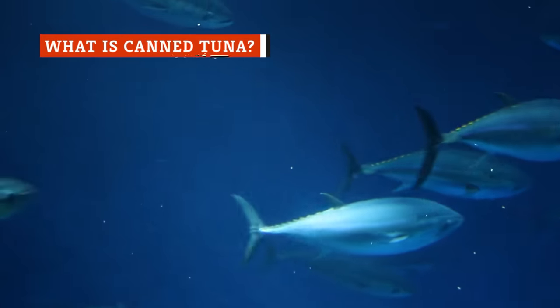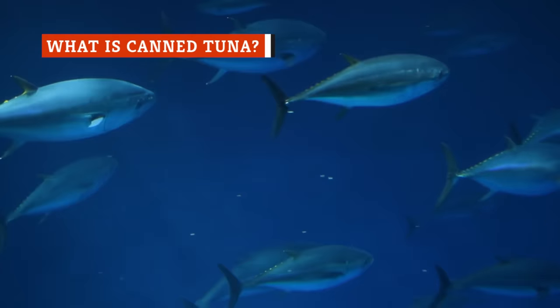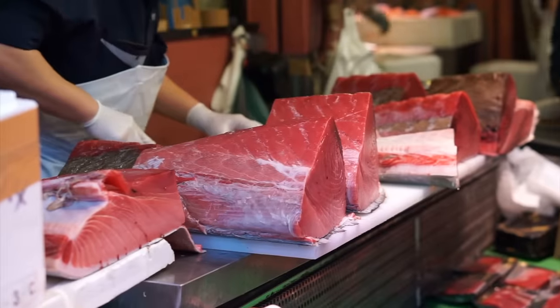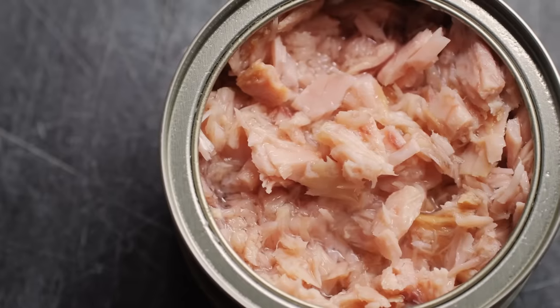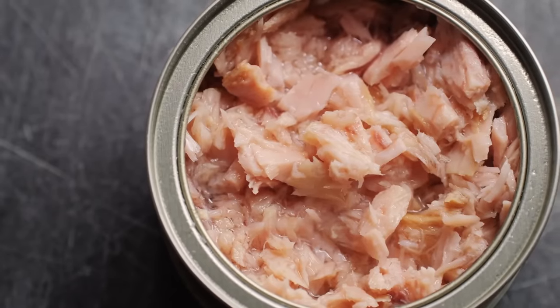One of the most popular seafoods in the world, tuna is a carnivorous fish that regularly grows to weigh several hundred pounds. Tuna boasts a meaty texture that stands out particularly well to canning, which transforms it into a fully cooked, easy-to-use pantry staple.